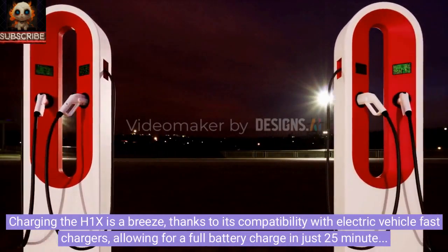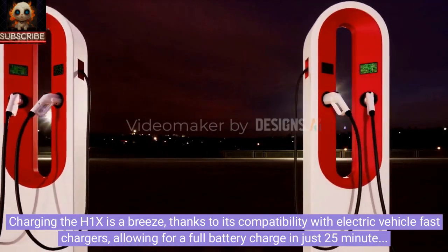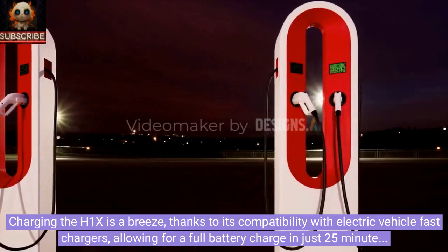Charging the H1X is a breeze, thanks to its compatibility with electric vehicle fast chargers, allowing for a full battery charge in just 25 minutes at maximum speed.